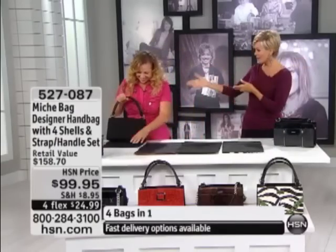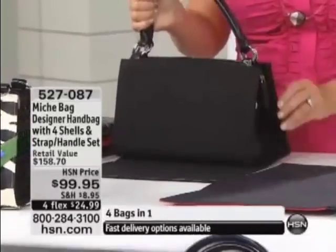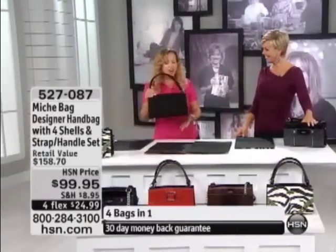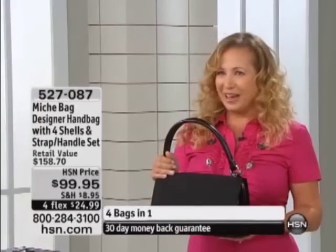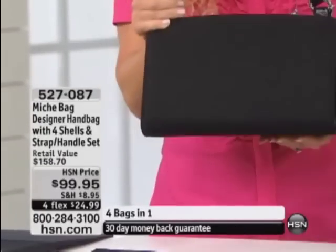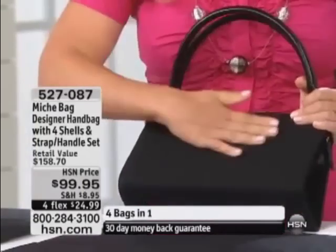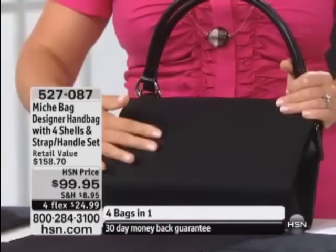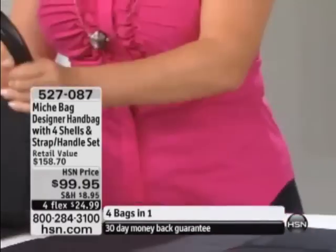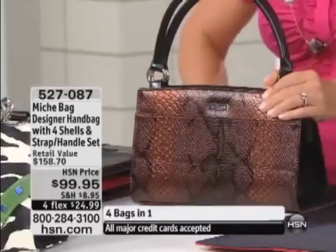The minute I saw it, our buyer introduced the idea to me and it's just brilliant. So it's four bags in one — actually it's like ten bags in one, and I'm going to show you why. You get the extra set of straps, the chain straps. You start with this amazing black base bag. It's super easy to use, and you can use it just by itself. It has a wonderful cotton blend that's guaranteed not to rip or tear. And then you get the four shells, and this configuration is exclusive to HSN.